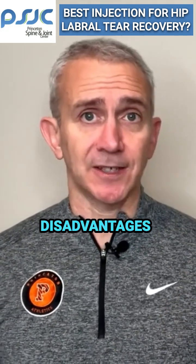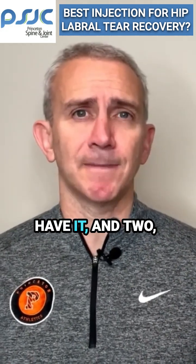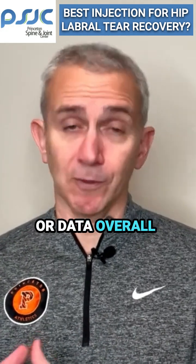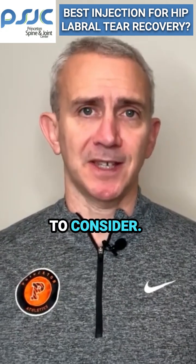The main disadvantages are: one, some people might have a contraindication to NSAIDs, so then they couldn't have it; and two, there just hasn't been nearly as much experience or data overall with injectable Toradol as there has been with steroids. Still, it's something to consider.